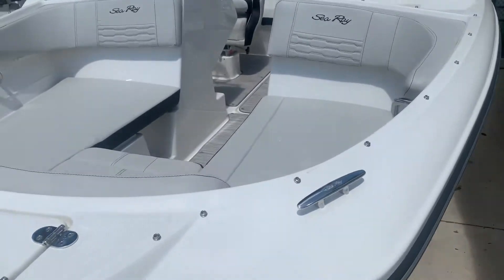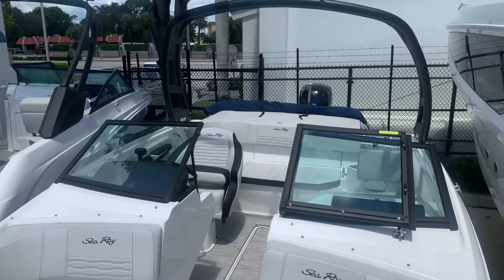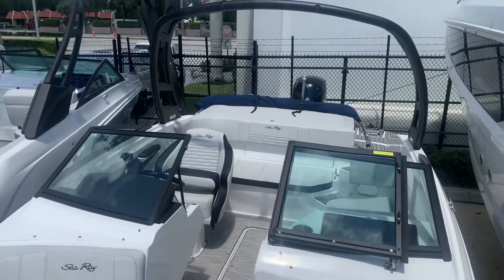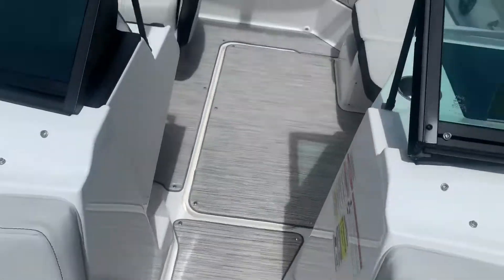Boat comes with a trailer, stone color interior package. We also got the elevation package with the sport tower, which you could do some wakeboarding off of. Also has nice infinity woven vinyl flooring.